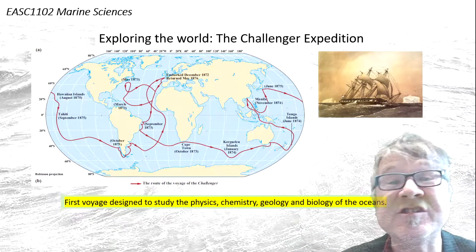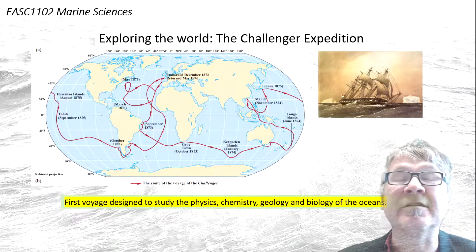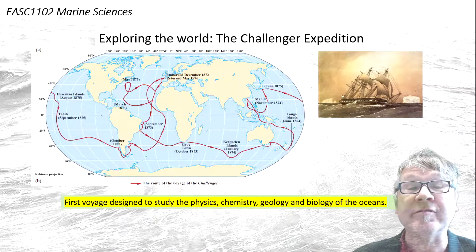And then came the famous Challenger expedition, starting from 1872, returning 1876 — a four-year expedition that was designed to study the physics, chemistry, geology, and biology of the oceans.